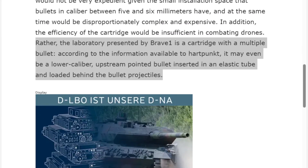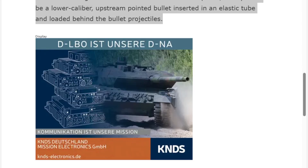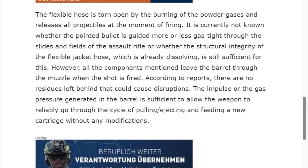The laboratory presented by Brave One is a cartridge with multiple bullets. According to information available to Hartpunk, it may be a low-caliber, upstream-pointed bullet inserted in an elastic tube and loaded behind additional bullet projectiles. The flexible hose is torn open by the burning of the powder gases and releases all the projectiles at the moment of firing. It is currently not known whether the pointed bullet is guided gas-tight through the rifling, or whether the structural integrity of the flexible jacket hose is sufficient. However, all components leave the barrel through the muzzle when the shot is fired, with no residues left behind that could cause disruptions.